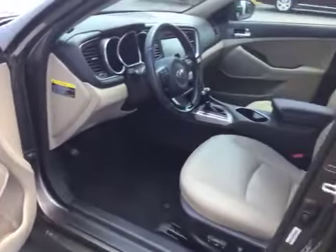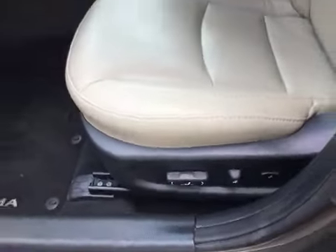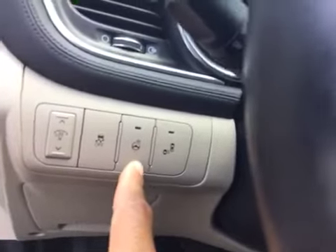Blind spot monitors on the mirrors, serious satellite capabilities, and on the inside it is very, very clean. You've got your power windows, locks, mirrors, memory seats, Infinity stereo system, and a power seat with lumbar support. The leather is in excellent shape — there's no rips, tears, stains, or burn holes.